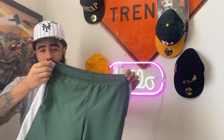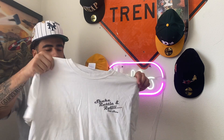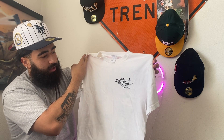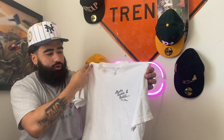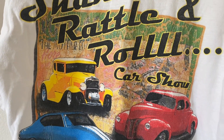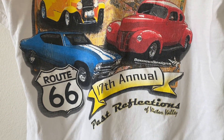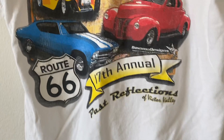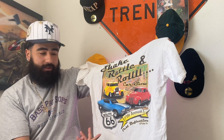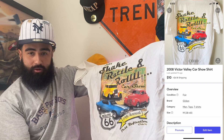This right here is going to be my next pickup — some all-over green Green Bay Packer shorts. From the thrift, we also got this Shake Rattle Roll car show t-shirt — it's a vintage-looking white t-shirt. I was gonna keep it for myself, I tried it on, but it doesn't fit — it's just a size medium. Cool graphic on the back: 2008 Shake Rattle Roll Car Show on Victor Valley — actually from where I'm from, Victorville, California, Route 66.